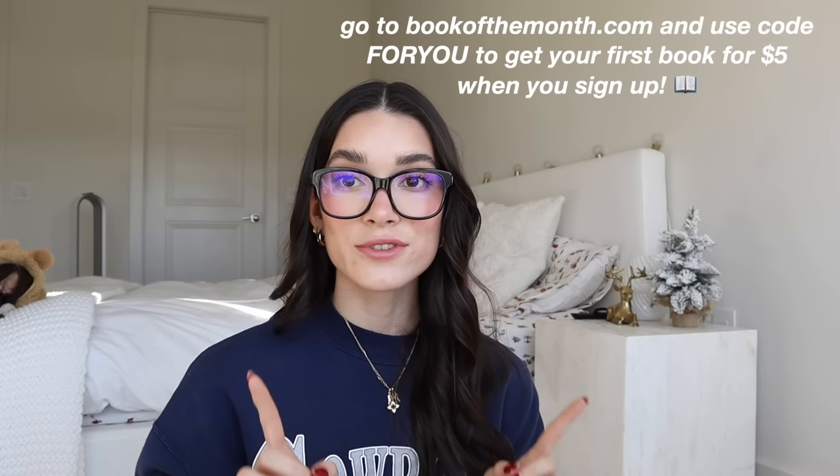This month I was so excited they had Ali Hazelwood's new book available — Check and Mate — a young adult romance. The second book I got is The Last Love Note by Emma Gray, which is a great example of how Book of the Month helps you expand your taste by choosing from titles you may have never heard of. They've also just launched audiobooks, where you can choose up to two audiobook titles. The value is much cheaper than buying individually. If you want budget-friendly new hardcovers, check out bookofthemonth.com. For a limited time, use the code FORYOU to get your first book for five dollars.